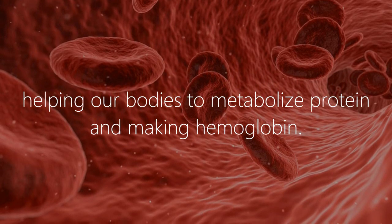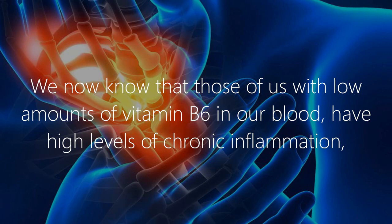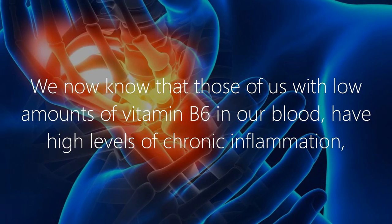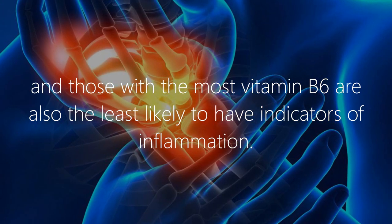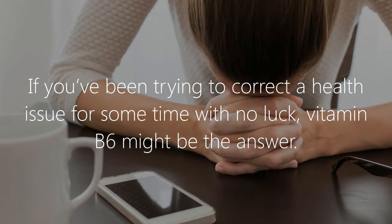Vitamin B6 plays a role in producing antibodies to fight disease, helping our bodies to metabolize protein, and making hemoglobin. We now know that those with low amounts of vitamin B6 in their blood have high levels of chronic inflammation, while those with the most vitamin B6 are the least likely to have indicators of inflammation.